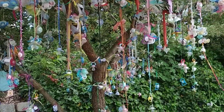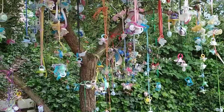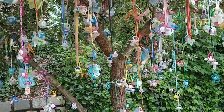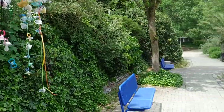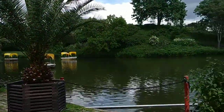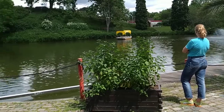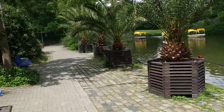Hi folks, this is All The Fruit and I am in the Louisenpark in Mannheim with a rare endemic pacifier tree — or dummy tree, or comforter tree for the British English people among you. The Louisenpark is the botanic garden of Mannheim, and it's not so much a scientifically oriented botanic garden, but more oriented towards people having fun and learning a lot about botany here.